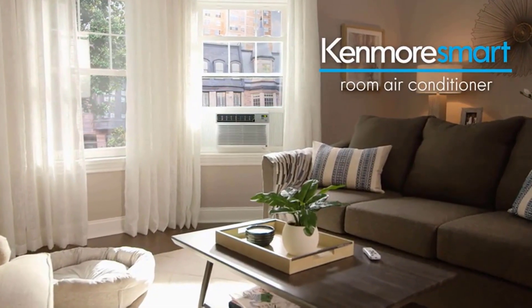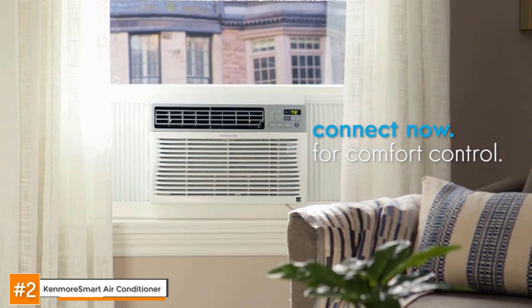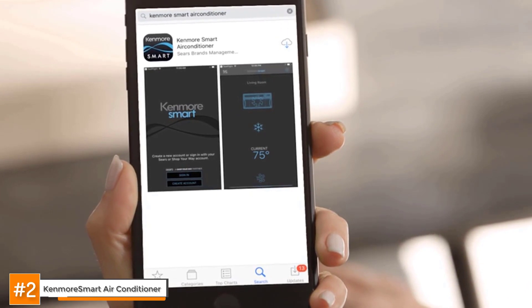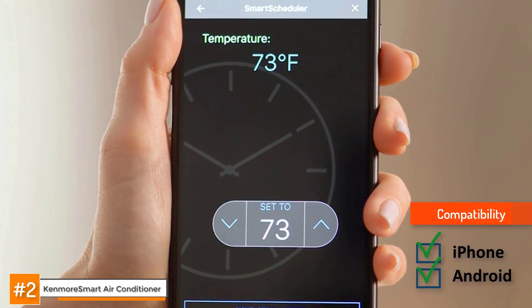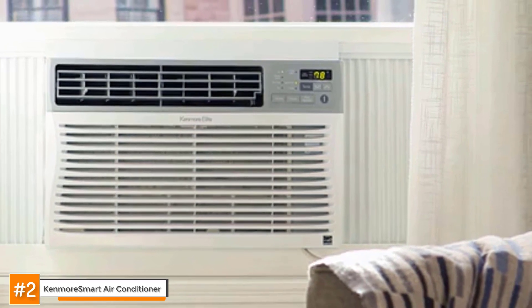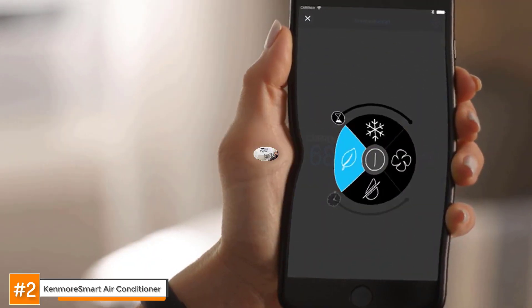Next, we have the Kenmore Smart. The Kenmore Smart Air Conditioner is a through-the-wall air conditioner of the future. Here's an air conditioner with Wi-Fi capability at last. You can download the Kenmore Smart AC app to your smartphone or smart device, including tablets, and the app is compatible with both iPhone and Android smartphones. If you don't have a smartphone or are not technologically inclined, you can also control this unit using a remote control. It has four different modes: fan, cool, dry, and eco.